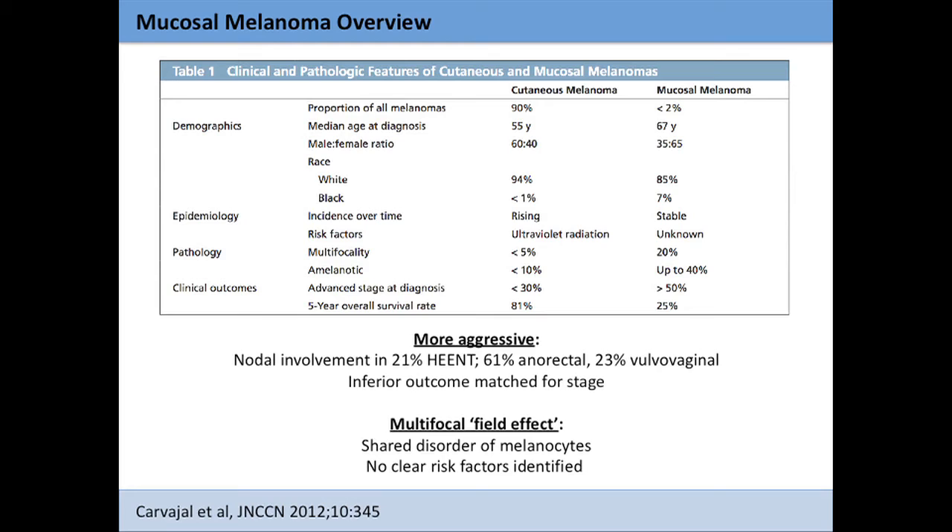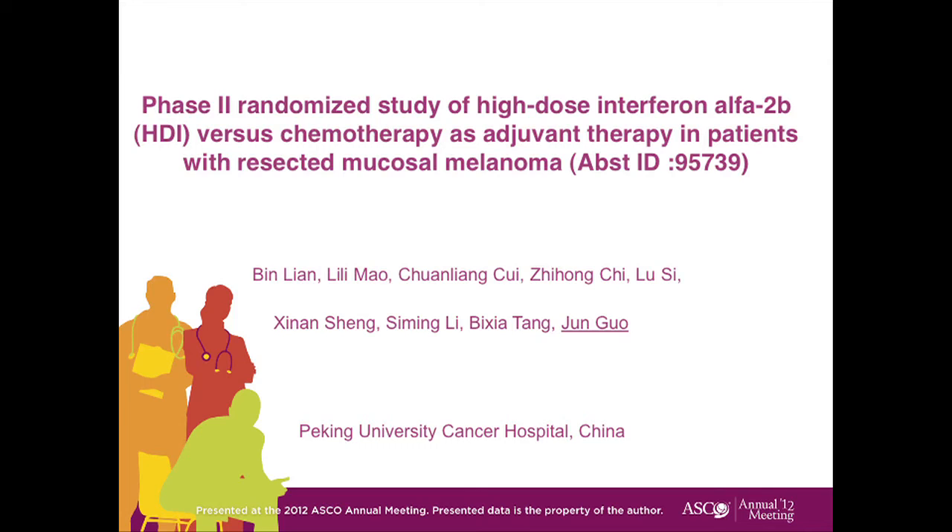Comparing mucosal and cutaneous melanoma: mucosal melanoma makes up just a small fraction of cases, tends to occur in slightly older patients, and is more common in females due to the vulva-vaginal cases. The key point is that this does seem to be more aggressive — if you match mucosal melanoma patients with cutaneous melanoma patients by stage, those with mucosal melanoma tend to do worse. Because of that, people have tried to figure out whether we can treat patients after surgery to reduce the risk of recurrence.